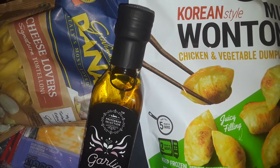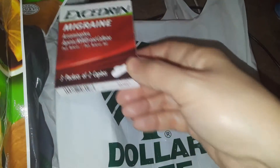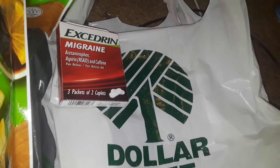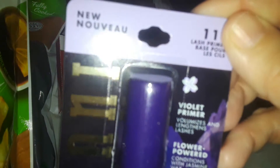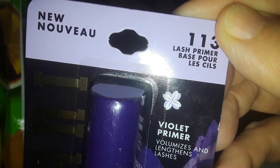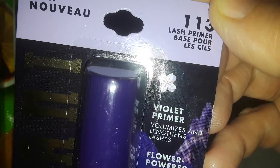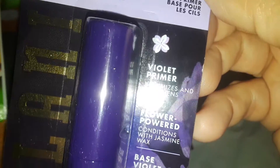Now for Dollar Tree. I only picked up a few small items. The first thing I picked up was some Excedrin Migraine — just a little pack of that because I ran out. I also picked up this Milani Lash Primer Base. It's in a violet color — Violet Primer. You put this on before your actual mascara. It's from the brand Milani.